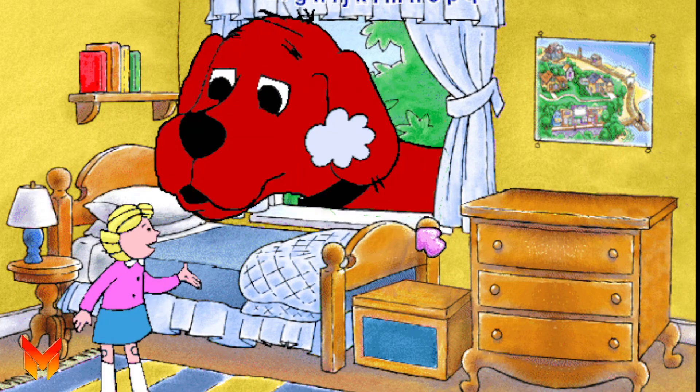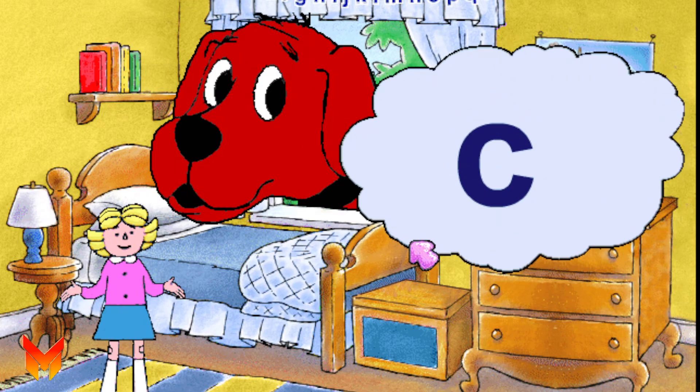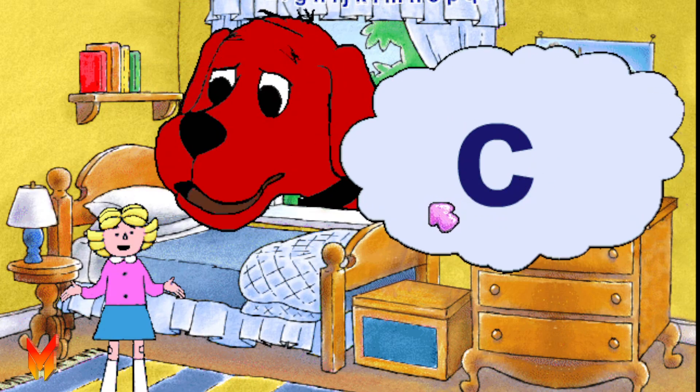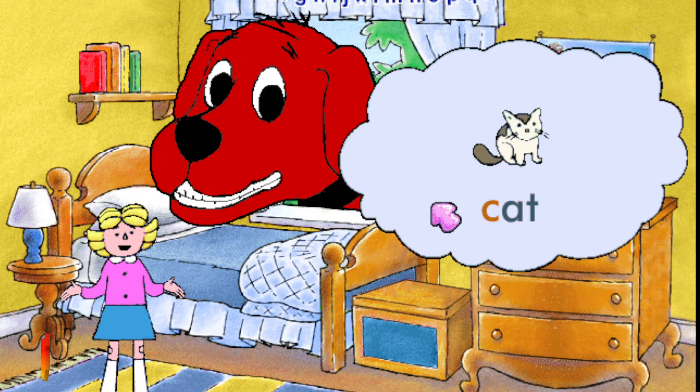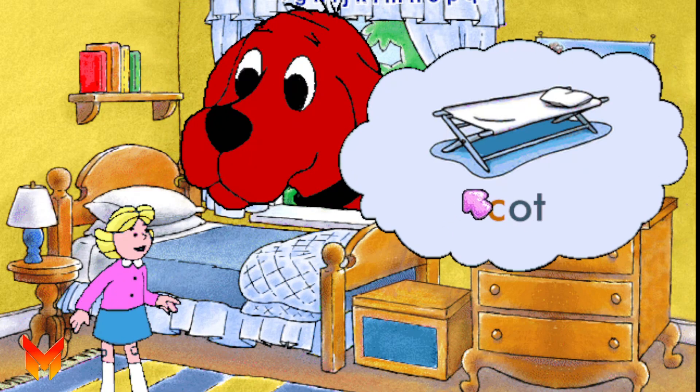It's the letter C. A capital C and a small c. The letter C stands for the k sound, as in cat. Other words that have the k sound are cup and cot.